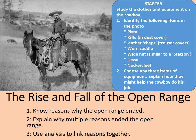Have a look at the photograph of the cowboy. Study the clothes and equipment and identify the following items: the cowboy's pistol, his rifle which is in a dust cover, leather chaps — these are the trouser covers that would protect the legs from things like thistles, snakes, and other nasty things you might find out on the plains. A very heavily worn saddle, possibly the most prized piece of equipment the cowboy owned. A wide hat for staying dry, protected from the wind and from the sun — similar to the Stetson style. A lasso for bringing in cattle who might be wandering too far away. And lastly, the neckerchief, which would help protect the face from the dust you'd get on the range.